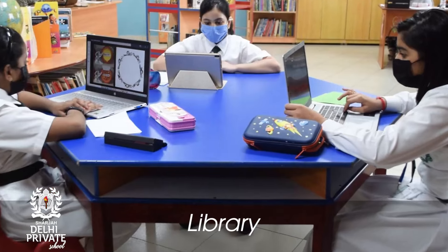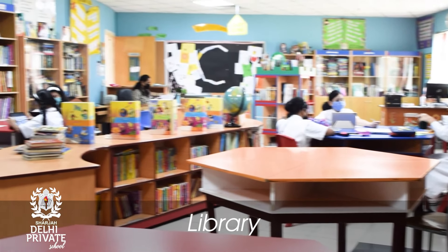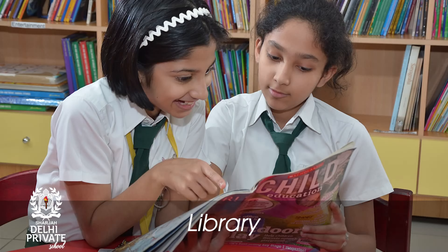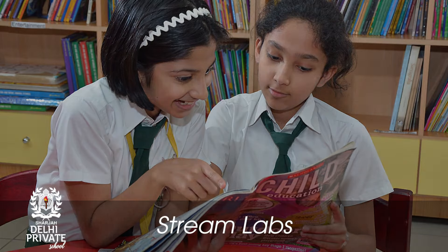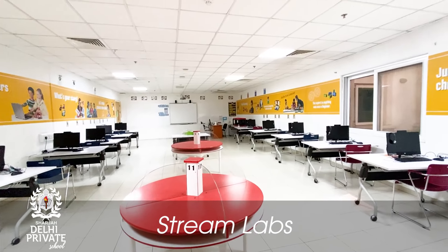This one is for Grade 4 and 5 — look at the area of books. We have an online reading program too, where we all learn to improve our Lexile levels and earn knowledge points as we go up the reading ladder. Welcome to our STEM labs — we have such a state-of-the-art STEM lab here.